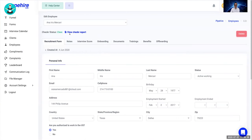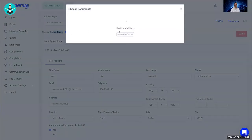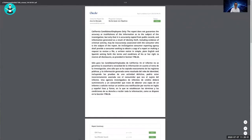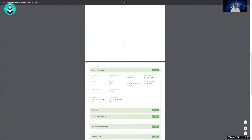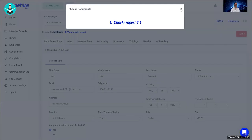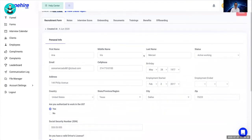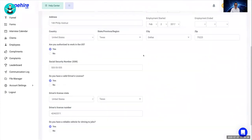Pipe Hire allows you to run background checks on employees. For example, Anna has a 'clear' status and when you click, you can see her full report. The system has pre-built background checks that let you determine whether this person should continue in the process.